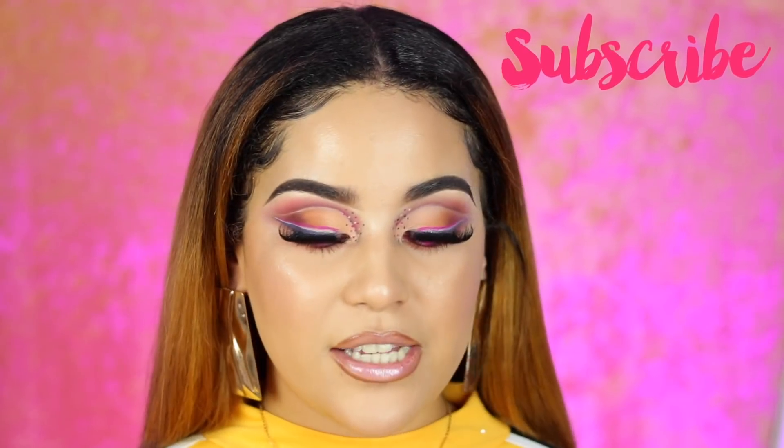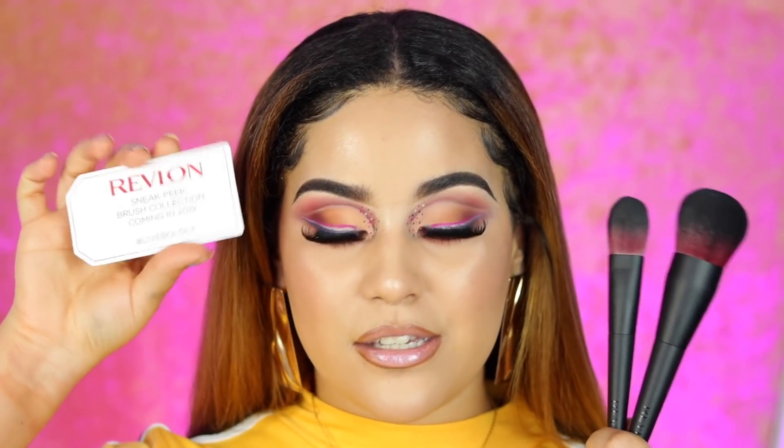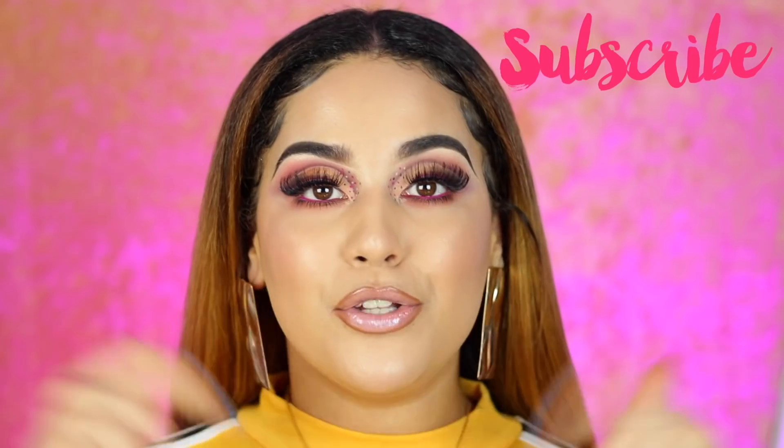I almost forgot — they also sent me two of their brushes that will be launching in 2019: the 'Lift Boldly' brush collection. They look pretty amazing and actually look super high-end — they don't even look like drugstore brushes anymore. There's a powder brush and a foundation brush, and I'm super excited for what's coming in 2019 for every brand. I hope you enjoyed my demo review of the new Photoready Candid Collection by Revlon! Let me know in the comments if you'll be picking this up.